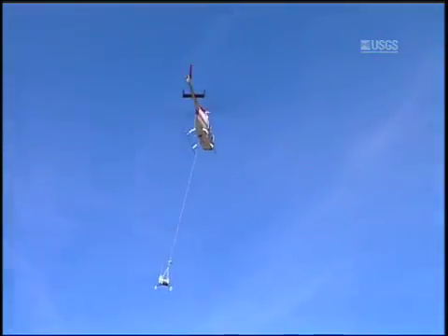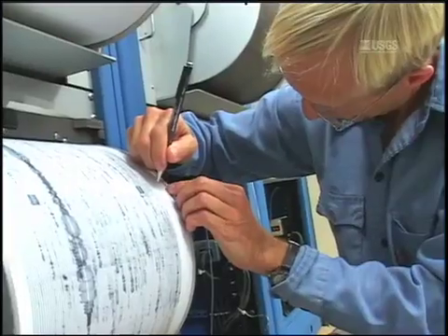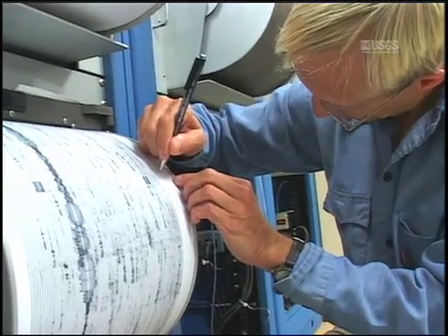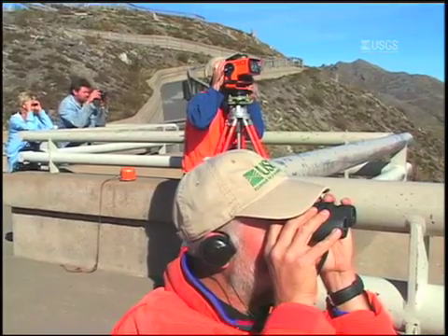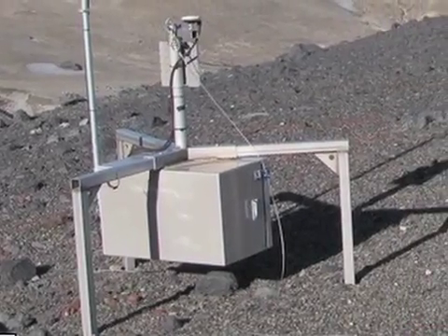Today, we deployed with a helicopter a multi-sensor instrument package that was developed — literally fabricated in the past week — at the Cascades Volcano Observatory. This was in response to what we've been learning about the volcano over the past two and a half to three weeks. The first thing we did was deploy ground deformation instruments out on the outer flanks of the volcano and learn that they weren't moving.